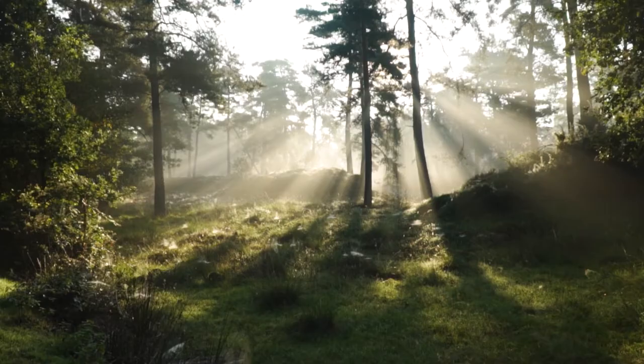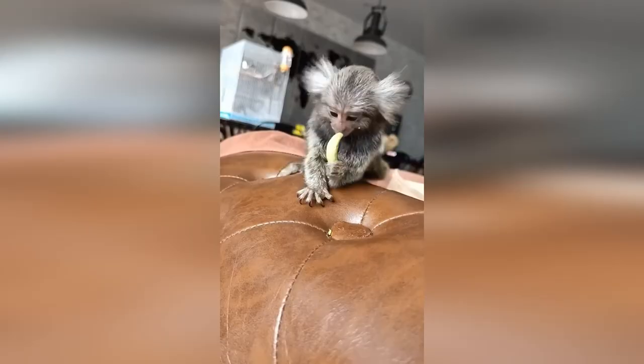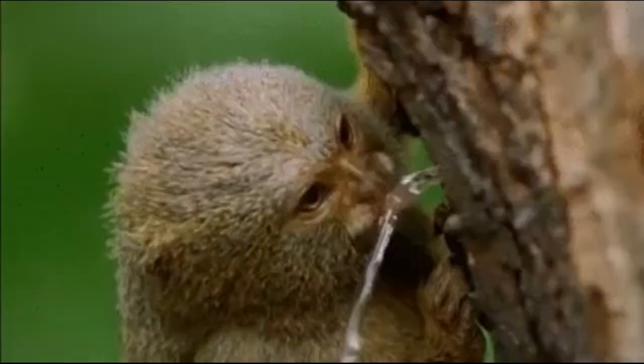Pygmy marmosets are tiny monkeys that come from South America. They're frequently sold as pets, but there are also thriving populations in the wild. They're smart, curious, and playful little creatures, so they're always a treat to see when you're in South America.